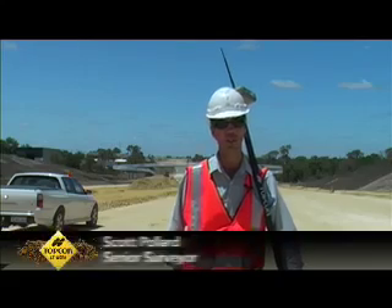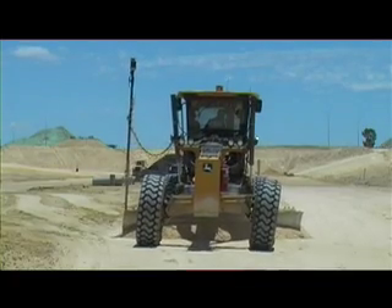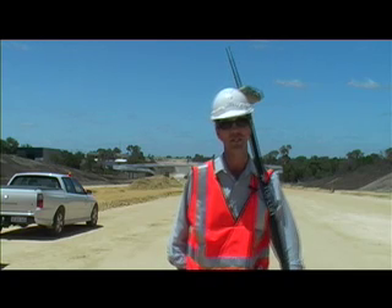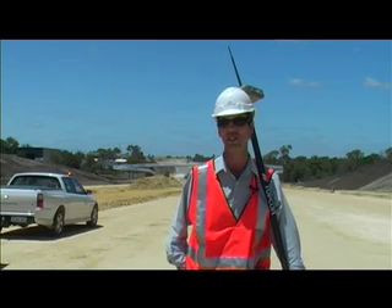On this project we're using the HyperLite system just for general earthwork surveys. We have machine control two-millimetre systems working on graders and one GPS-only Indicate system on a D7 dozer. The Topcon HyperLite system is pretty versatile on this site.